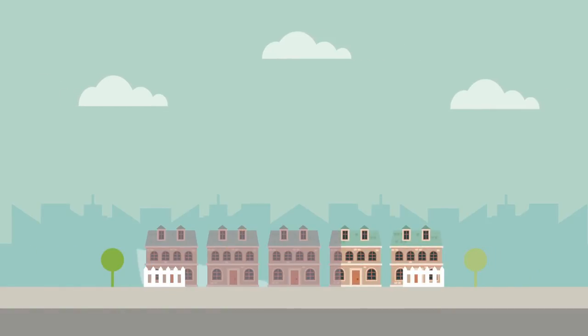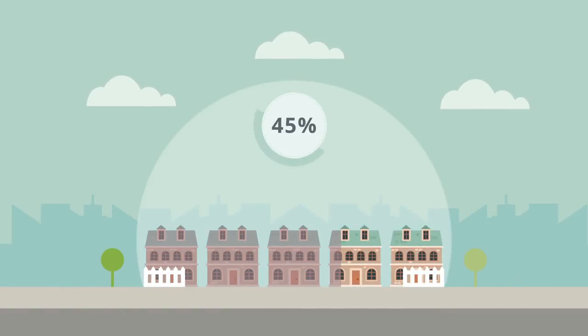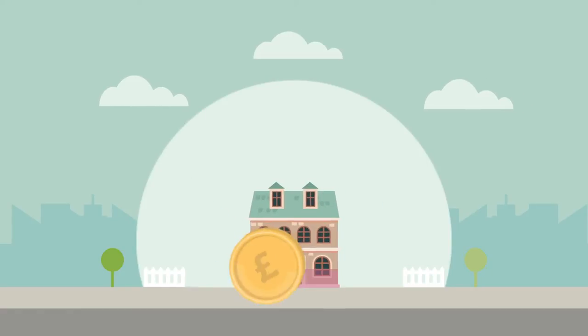Over a third of homes in the UK are losing up to 45% of their heating by not insulating their homes. That means it costs almost double the amount to heat your house.